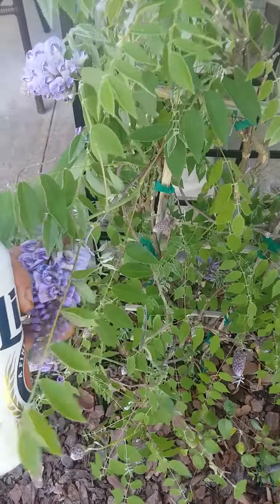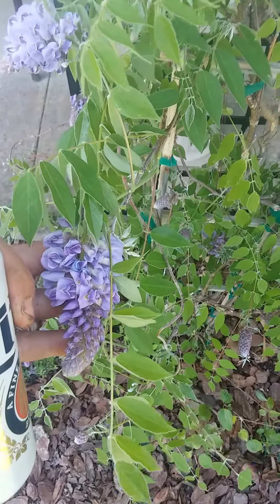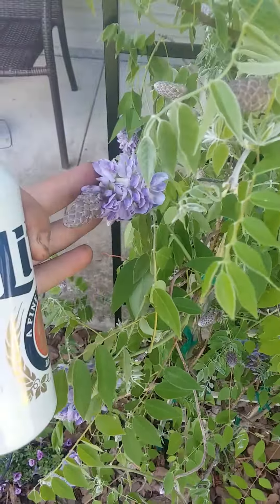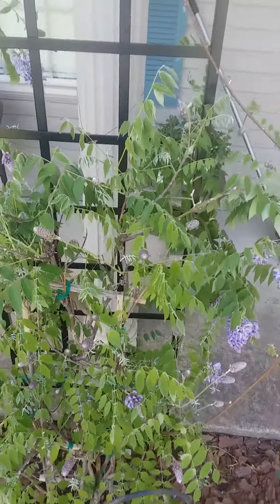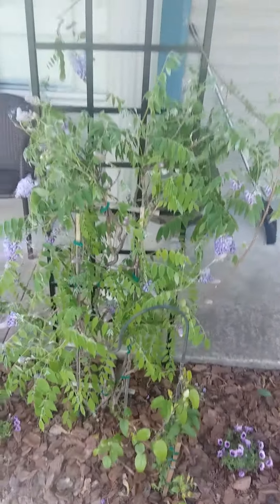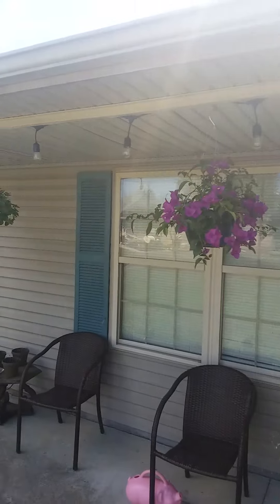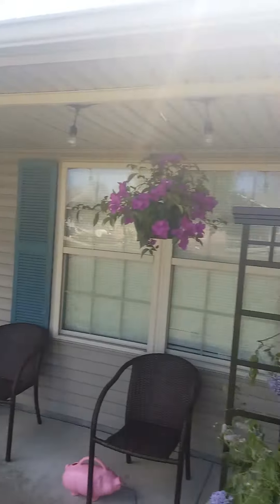This is a wisteria — American wisteria. It's not a very good smelling plant, not like the Chinese and Japanese wisteria. Very beautiful though. It's not as aggressive. The plan is to grow it up the trellis and just make sure you don't get it on your house.